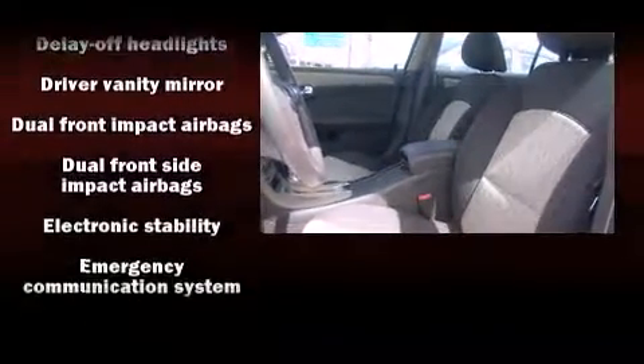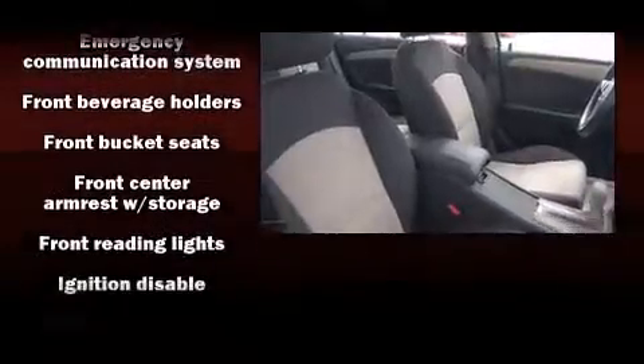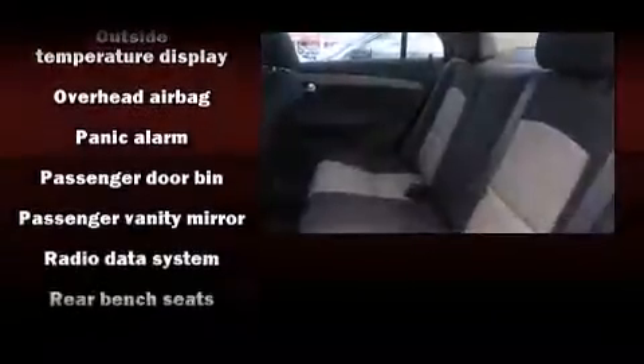Chevrolet ensures the safety and security of its passengers with equipment such as brake assist, OnStar, and four-wheel disc brakes with ABS. This car was designed with safety in mind, allowing you to drive with even greater assurance.